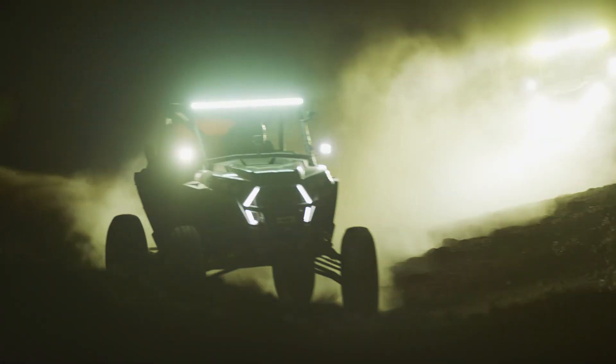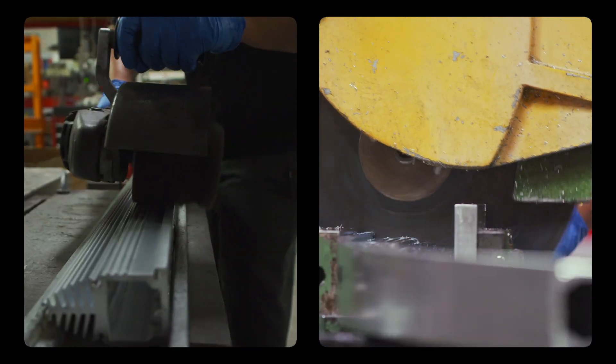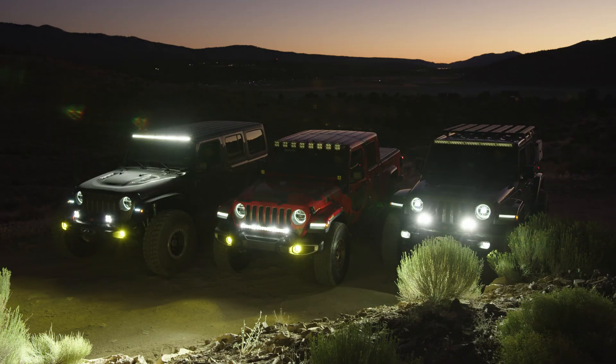The ability to drive our LEDs at 100% output is the end result of decades of research, building, and racing. We are the scientists of lighting.